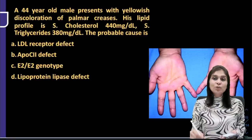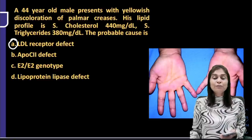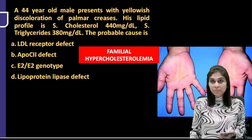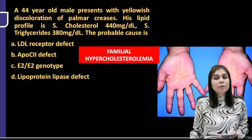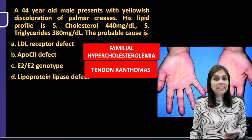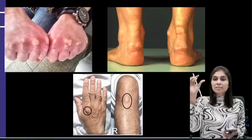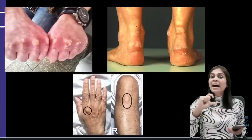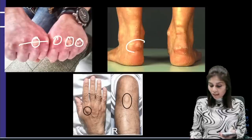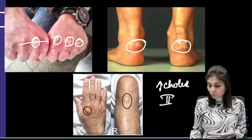To understand other choices: choice A is LDL receptor defect, which is type 2A hyperlipoproteinemia — familial hypercholesterolemia. Dermatologically, in type 2A you find tendon xanthomas. Whenever there is elevation of only cholesterol, you observe tendon xanthomas. These are small eruptive lesions present along the line of attachment of tendons — along the knuckles or ankles. If you see tendon xanthomas, the clue is elevation of only cholesterol, probably type 2A hyperlipoproteinemia.